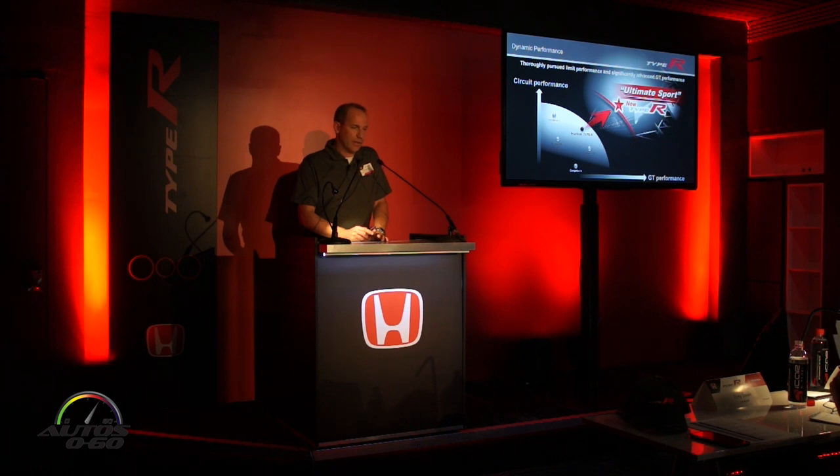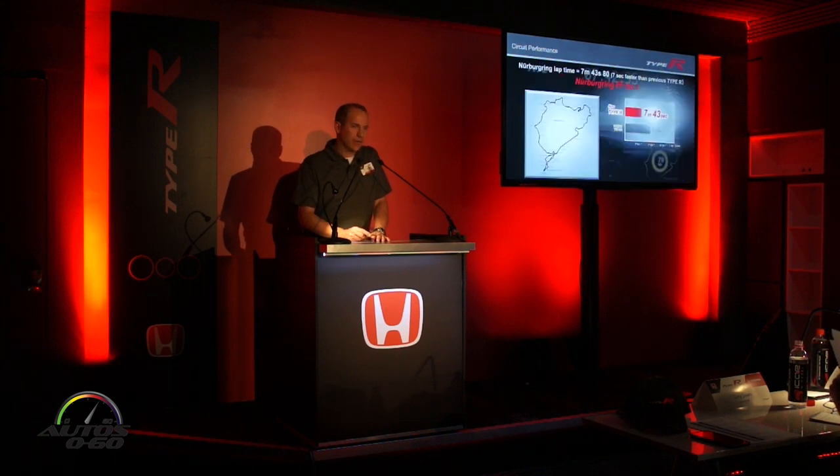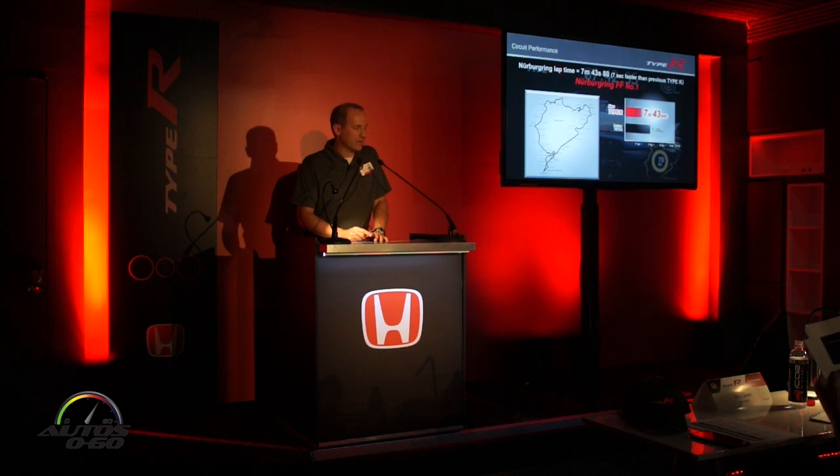The team really sought to break new ground with the new Civic Type R, both in terms of its circuit performance and its on-road grand touring performance. The Type R did break new ground at the Nürburgring earlier this year — in April — with a time of 7 minutes 43.8 seconds, besting the previous Type R by almost 7 seconds, and also beating the Volkswagen GTI Club Sport S by about 3 seconds.